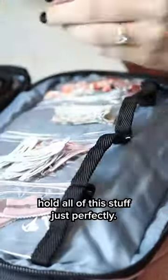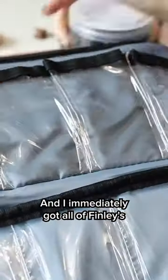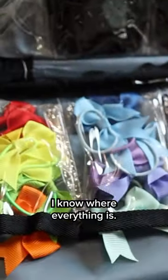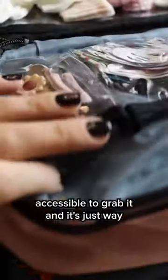It's designed to hold all of this stuff just perfectly. And I immediately got all of Finley's hair stuff not just organized, but I feel like now I use it so much more because I know where everything is. It's so much more accessible to grab, and it's just way easier to keep it stored neatly and conveniently.